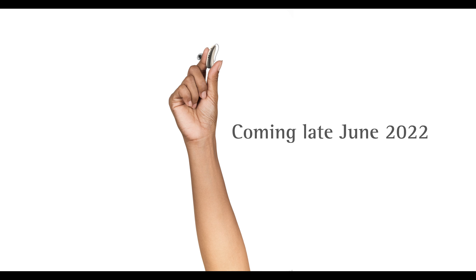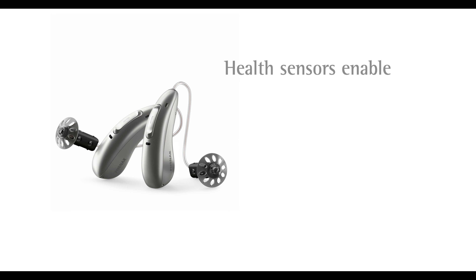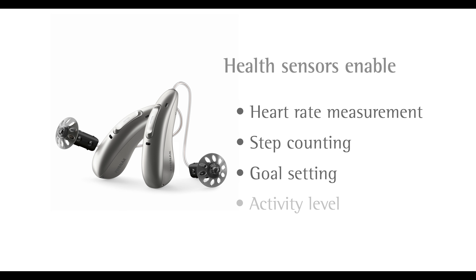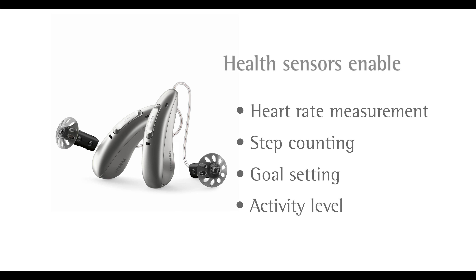Audeo Fit unleashes the ear's amazing potential by incorporating health sensors in the ear. This enables heart rate measurement, step counting, goal setting, and activity level, empowering patients to track and engage with their health.